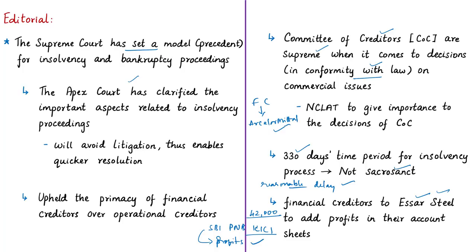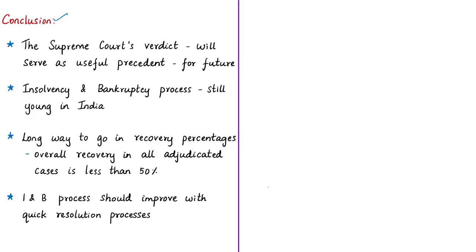The author concludes that because of all these reasons, this verdict will serve as a useful precedent when deciding future insolvency and bankruptcy cases. The insolvency and bankruptcy process is still young in India and there is still a long way to go, particularly in the matter of recovery percentages. If you take all the cases adjudicated so far, the overall recovery is less than 50%. This has to improve along with quick decision-making so that there is a better investment climate in our country.